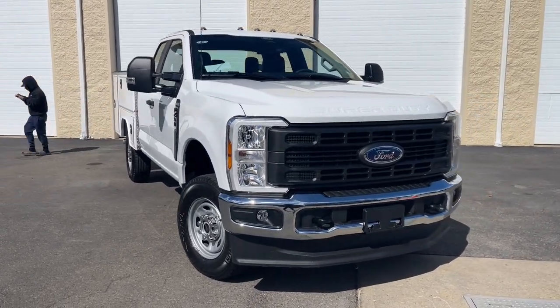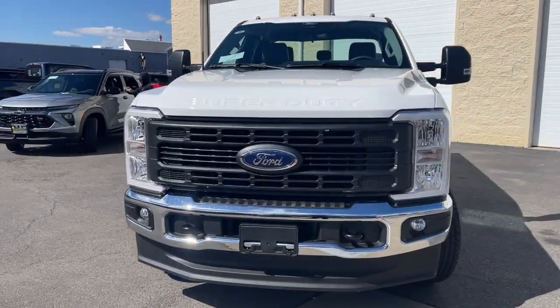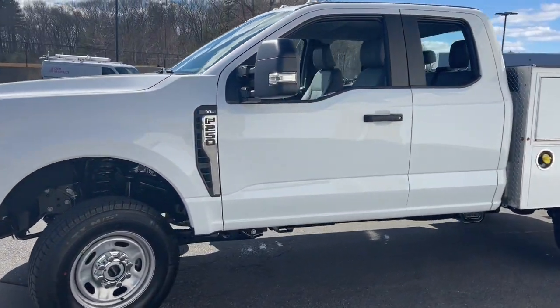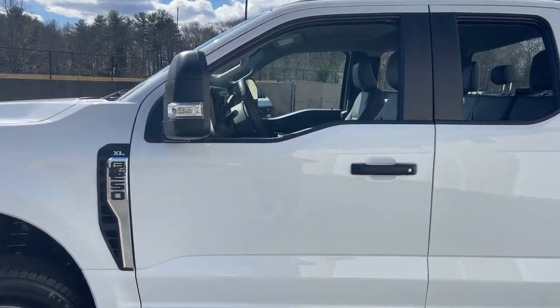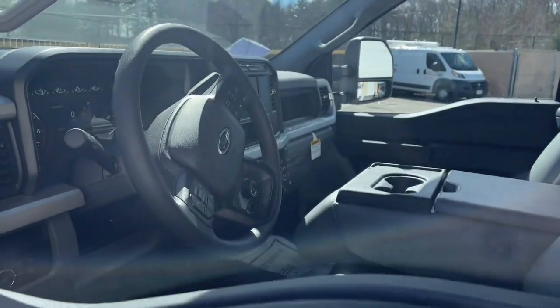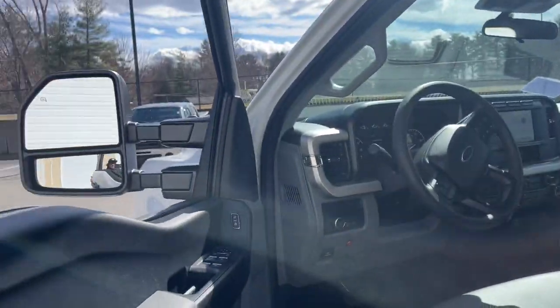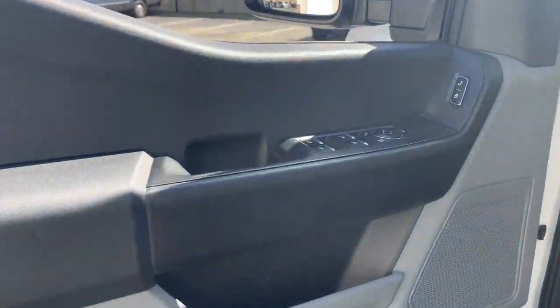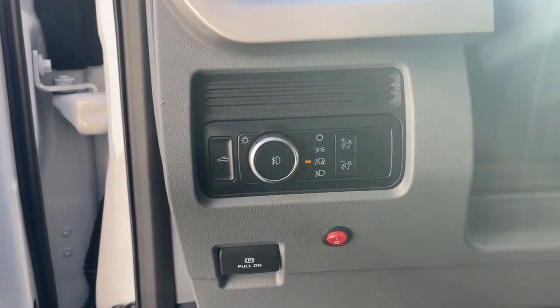Looking for your dream car? It could be the 2024 Ford F-250. Here's a tough, fully capable Ford F-250 that's ready to help you get demanding jobs done safely and with ease. This full-size heavy-duty pickup leverages military-grade aluminum alloy, high-strength steel, and rugged components to bring you extraordinary performance.